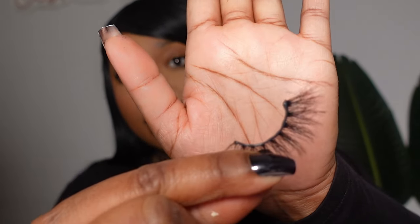I never thought I'd see the day I was wearing little teeny baby lashes like this. I just knew I was going to be a 25-millimeter girl forever. But these are so cute. I like them because they don't do too much but they do just enough — exactly what they need to without overdoing it.